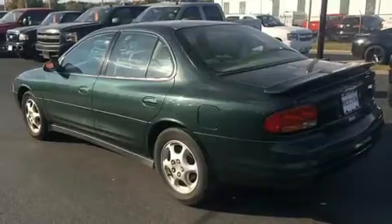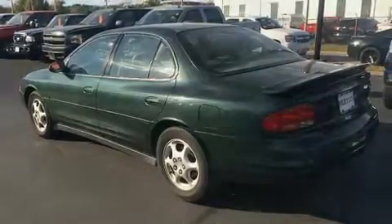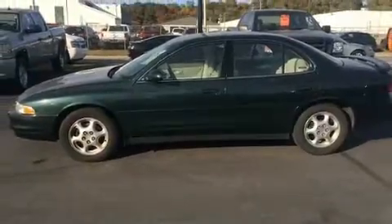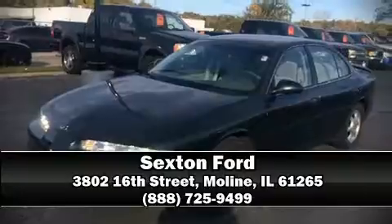Safety equipment has been integrated throughout, including dual front impact airbags, ignition disabling, and four-wheel disc brakes with ABS. Please don't hesitate to give us a call.